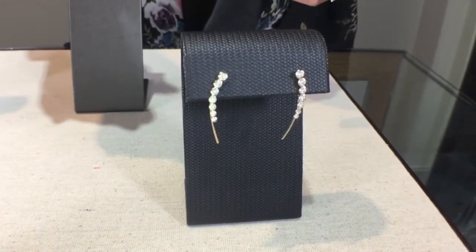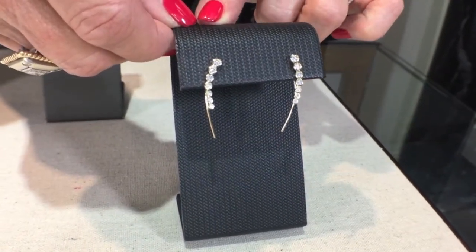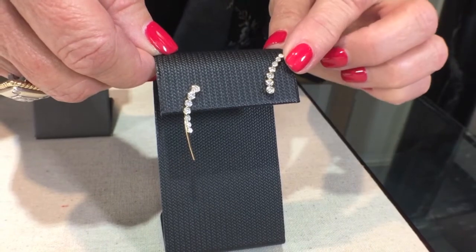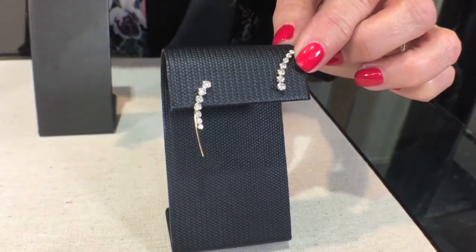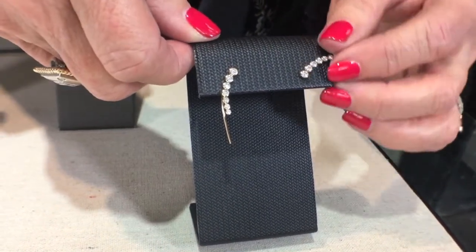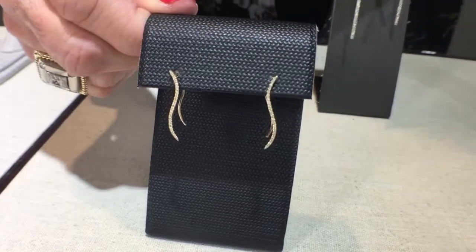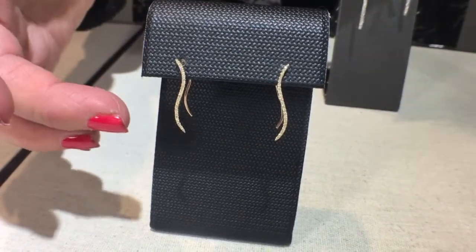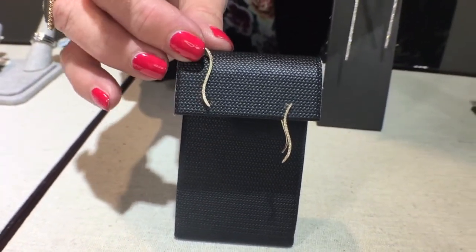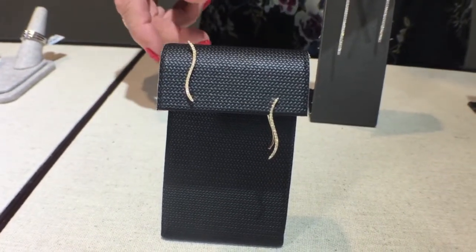New in the diamonds are the diamond climbers. The fun part about the diamond climbers is they can be worn down as a dangle or you can wear them up on the ear, getting a little bit of the curve going up to the curve of your ear. This particular pair in yellow gold has a graduated diamond, and we also have one with a little squiggle and swirl — a very fun earring that gives you two different looks with one pair.